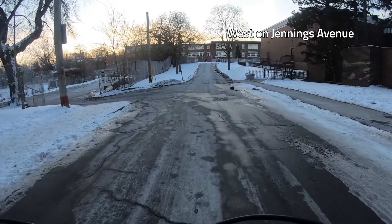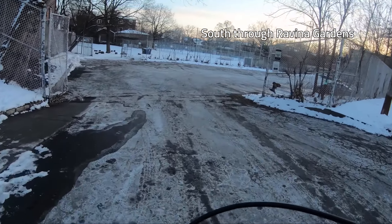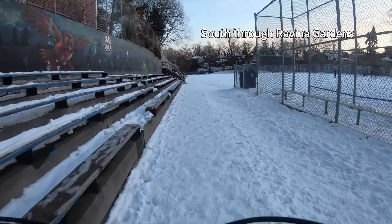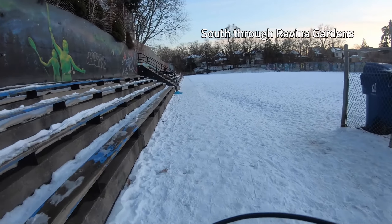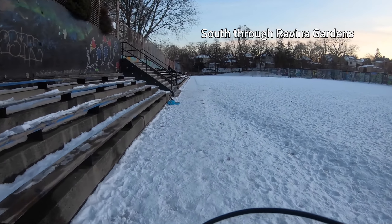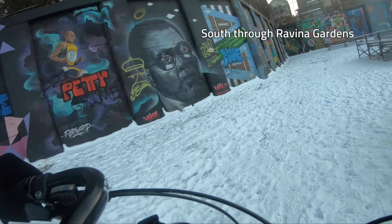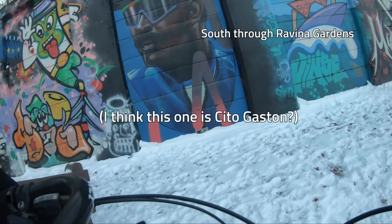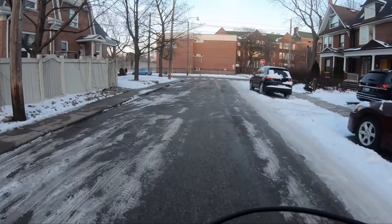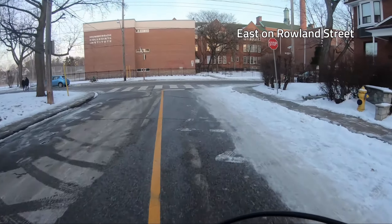Cut through Ravina Gardens, which is almost like a secret park since it's hidden from most of the major streets. This was the most snow I had to ride through today, and my tires were not loving it. I have decent winter tires, but you really need a fat bike or very wide mountain bike tires. I had to ride over to admire the murals — I think this is an older Muhammad Ali. Escaped the park and took this short block back to Clendenin.